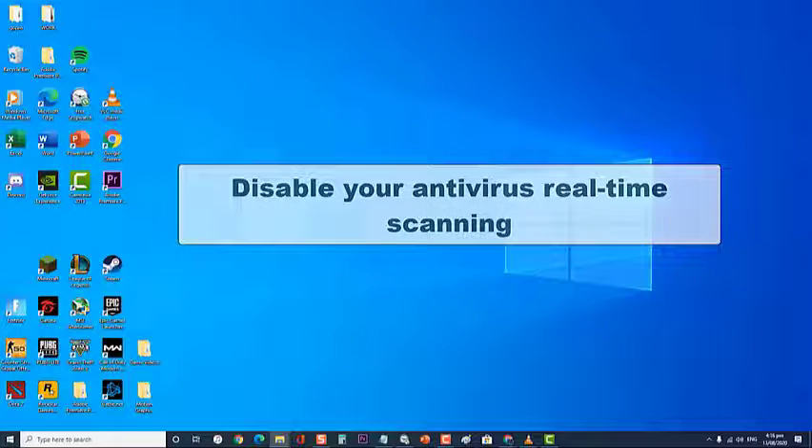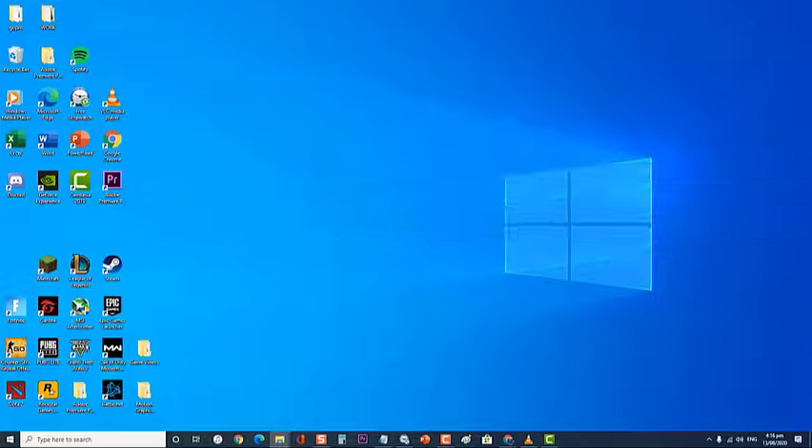Next, disable your antivirus real-time scanning. There are instances when the antivirus software installed on your computer is so strict that it prevents any registry changes from being done. This usually causes this particular problem, as the GeForce Experience software usually needs to write data to the computer registry to install the updates. To fix this, try disabling the real-time scanning of the antivirus software.